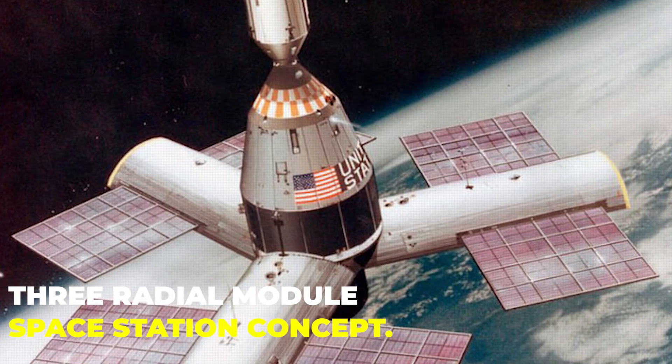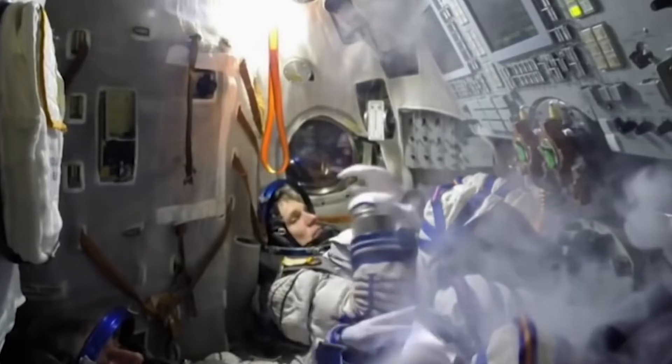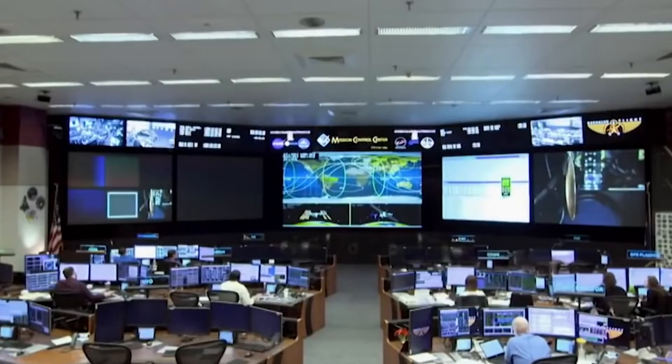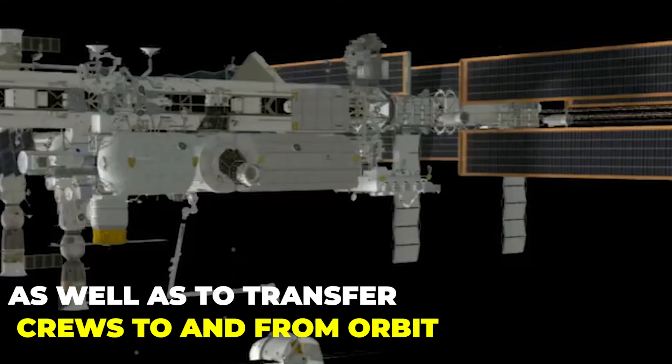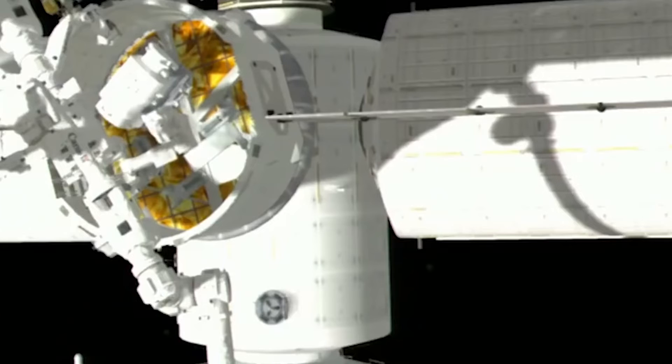Three Radial Module Space Station Concept. The three radial module space station was intended to utilize Apollo space rocket hardware to deploy the station, as well as to transfer crews to and from orbit. This multi-module, multi-purpose station is a relatively simple concept space station.